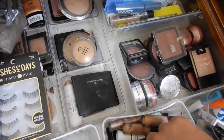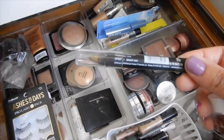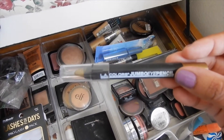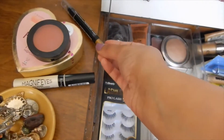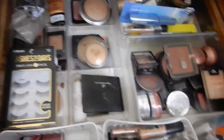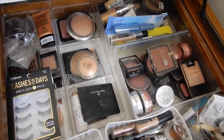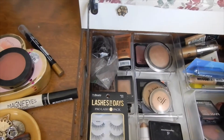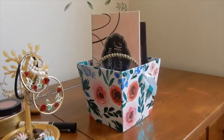I have not used these stick eyeshadows in a very long time, so I think I'm gonna use at least one. This is by LA Colors — it's their jumbo eye pencil. I do want to use more stick shadows and I do like that color for summertime, although you can wear it any time of year. I think I'm just going to leave it at that, picking those items, and let's move on to the eyeshadow palettes.